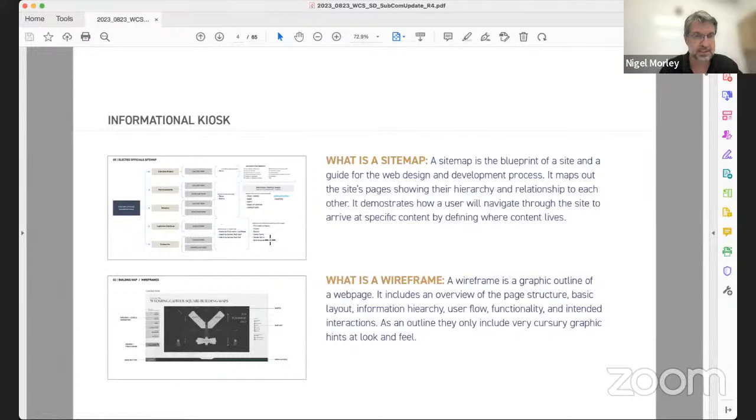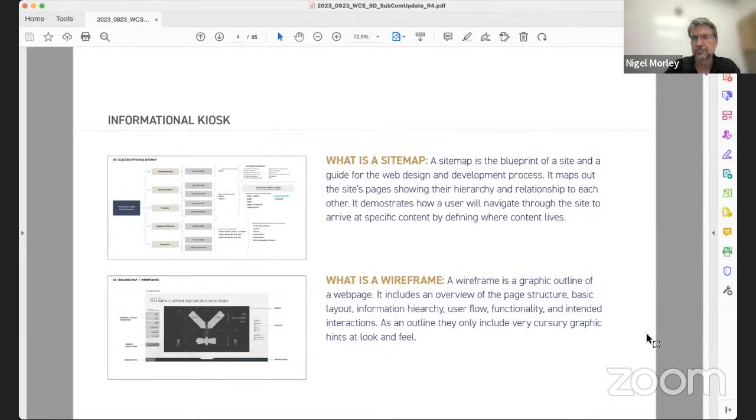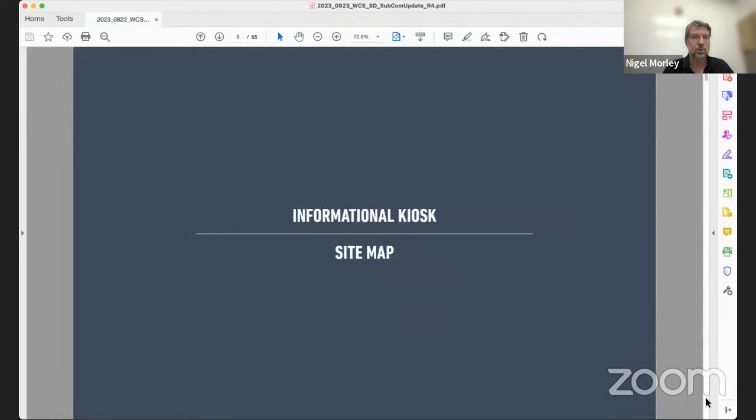A wireframe looks like a web page but isn't — it's a graphic outline. It includes an overview of the page structure, the basic layout, and gives you the informational hierarchy. It helps you understand user flow, functionality, intended interactions, what buttons and choices exist, and what links might be involved. This only gives a cursory glimpse at the graphics. We've included three or four look-and-feel pages to give you a sense of how wireframes translate to an actual working application.